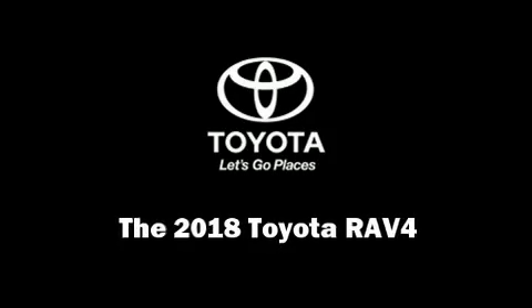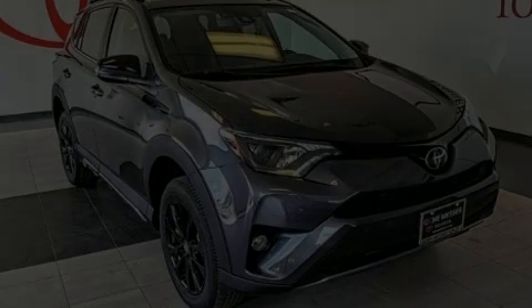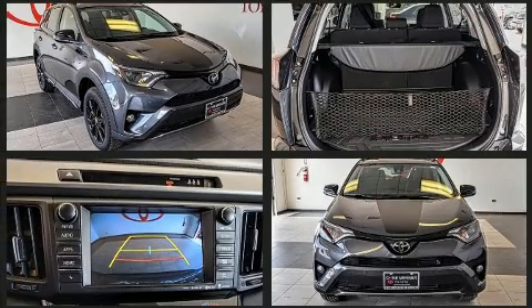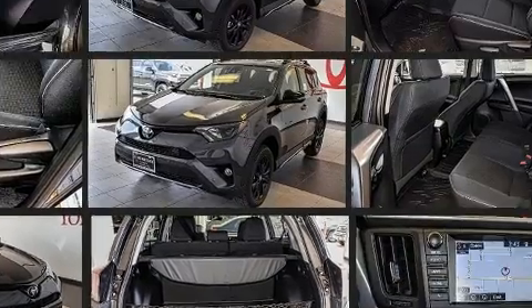Discerning drivers will appreciate the 2018 Toyota RAV4. Under the hood, you'll find a four-cylinder engine with more than 170 horsepower, and all-wheel drive keeps this model firmly attached to the road surface.